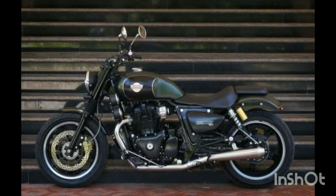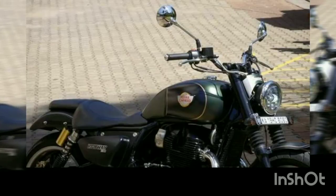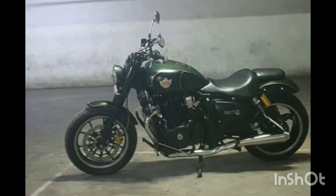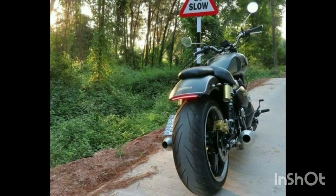It is a good and comfortable one. In the Royal Enfield lineup, we have the Classic and Thunderbird, which are 350cc models with good torque.